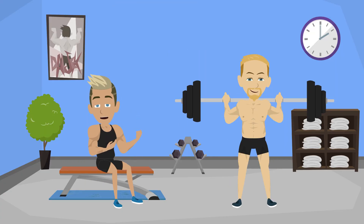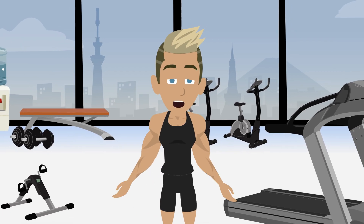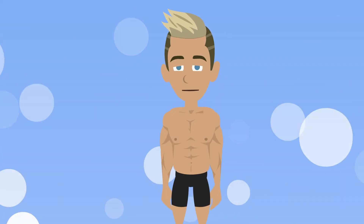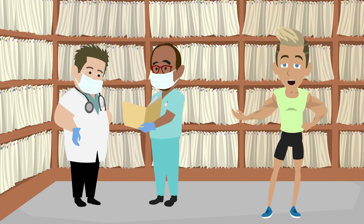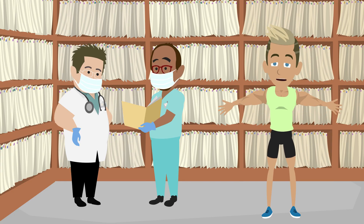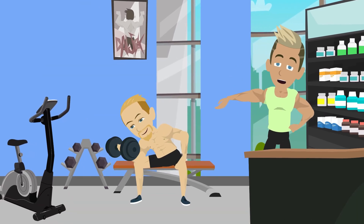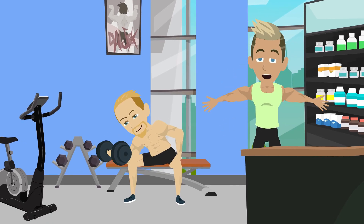Hybrid athletes competing in both powerlifting and bodybuilding show that the two goals complement each other — strength phases build denser muscle, hypertrophy phases fuel bigger lifts. Research from 2023 to 2025 shows there's little interference between hypertrophy and strength work; in fact, combining them yields the most complete results. If your program completely ignores one side, that's a red flag. Training both not only works, it keeps your sessions more fun, varied, and sustainable.